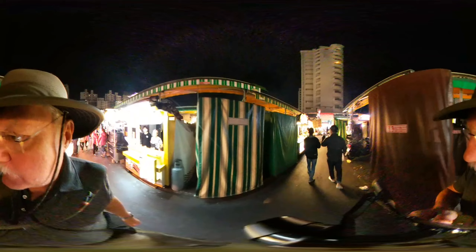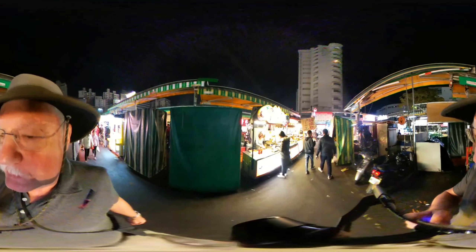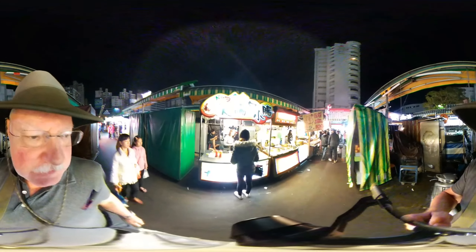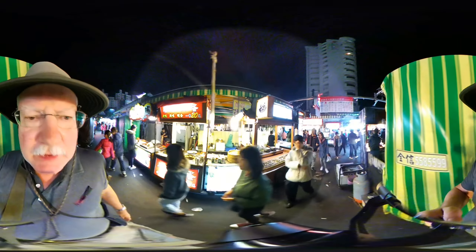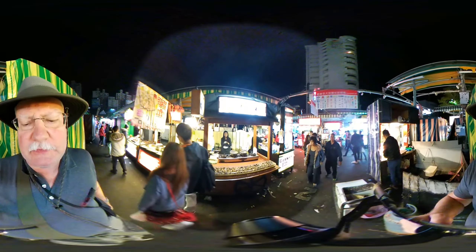There's a new type of fry that has come into vogue in Taiwan. They use real potatoes, but they mash them, extrude them, and then deep fry them. So it's a really long french fry, but it's not cut from the potato — it's extruded from the mash. And these are live clams right here — oh, this is clam soup. Nice.